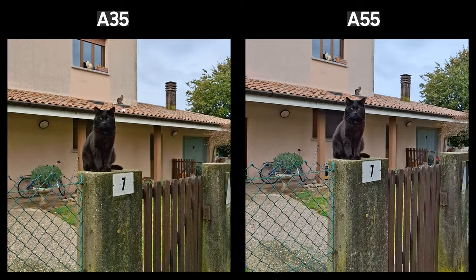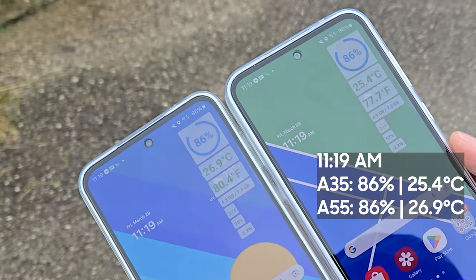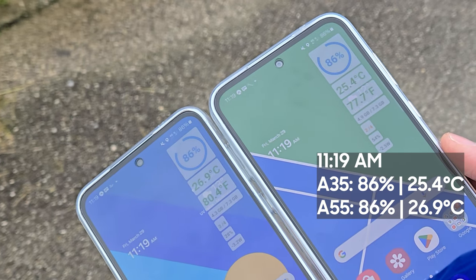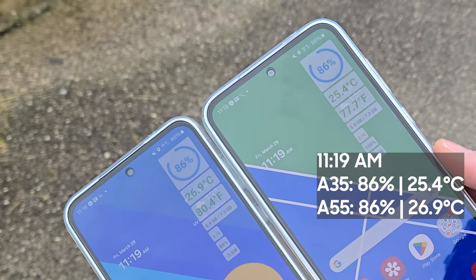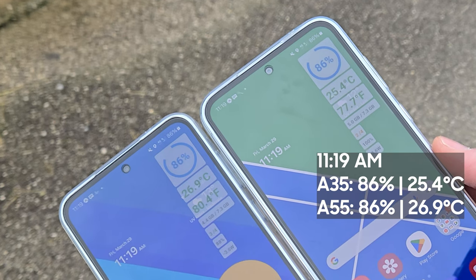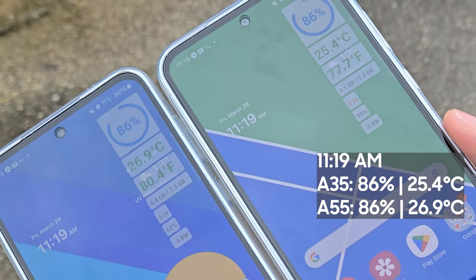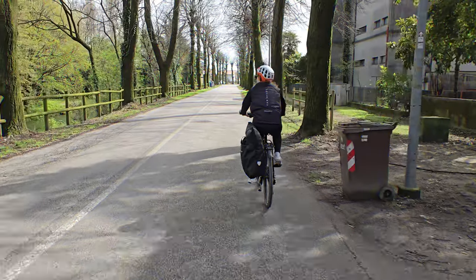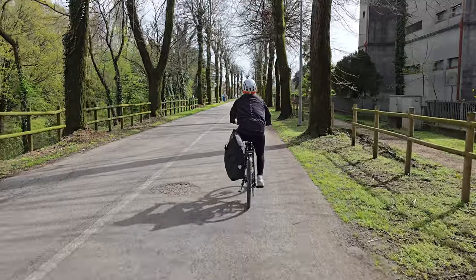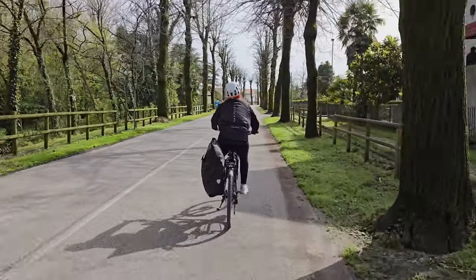At 11:20am, the Galaxy A55 has 86% battery left with a temperature of 26.9°C (80.4°F), while the A35 also has 86% battery with a temperature of 25.4°C (77.7°F). So both phones are keeping it cool, which is great.